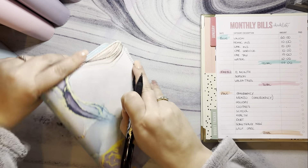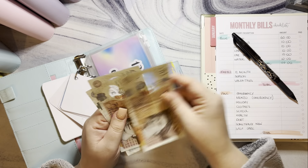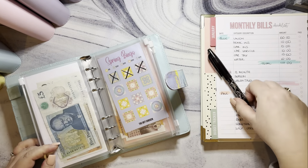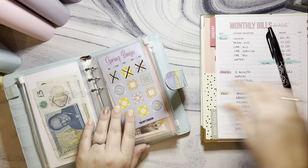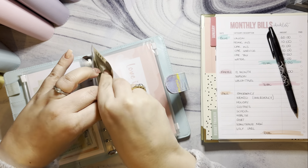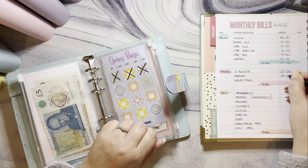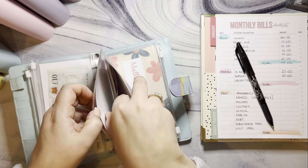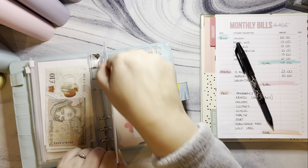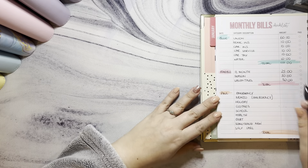The marble binder covers seasonal challenges. The 12 months challenge has got £25 in there — a bit behind, not where I'd like it. Spring has got £30 in it — still progress! Valentine's Day has got £50. All the other ones are empty because they're not due for a bit. So that's £105 in the marble binder.